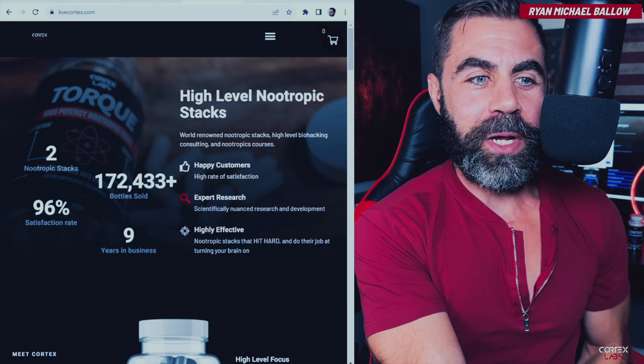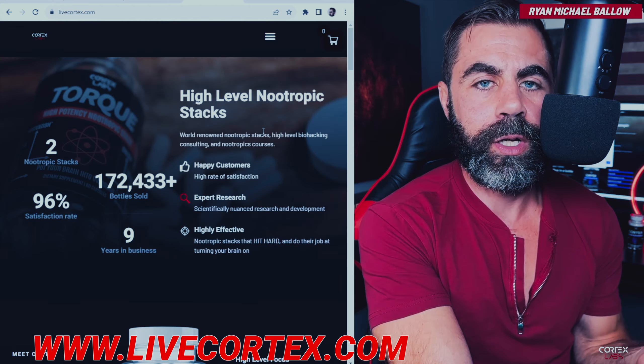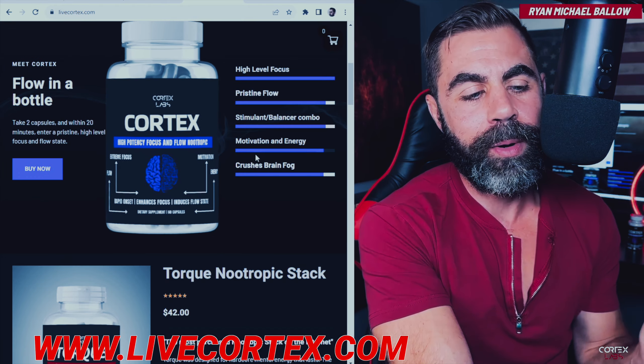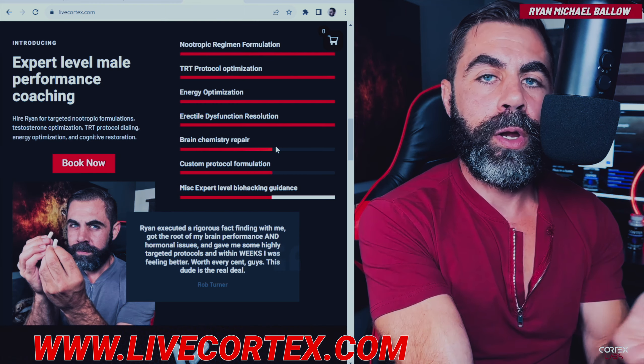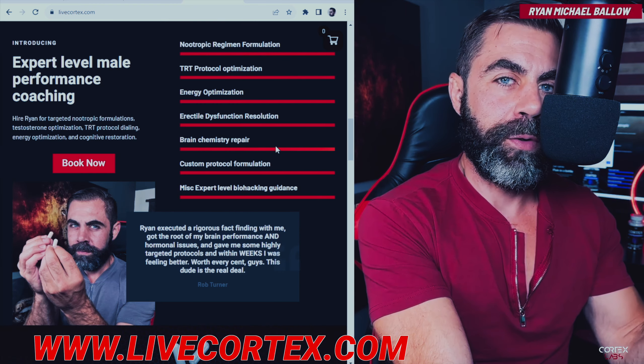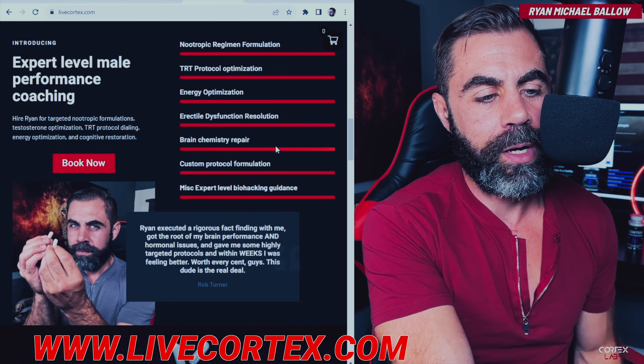Who am I? I'm Ryan Michael Ballo, founder of Cortex Labs. We're a predominantly male performance company that specializes in globally shipped nootropic stacks. The most prominent of them is the Torque Nootropic Stack, which you can get in the description of this video. I'm a consultant on nootropics, TRT, erectile dysfunction, energy optimization, and a host of other things. You can book me in under a minute at livecortex.com.